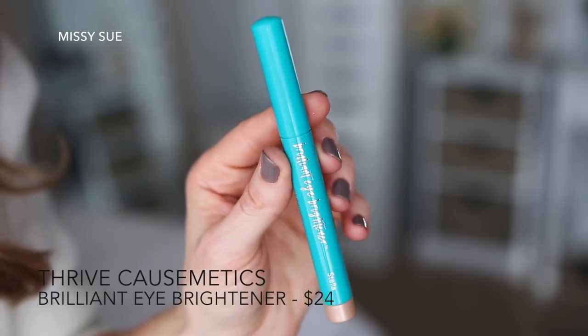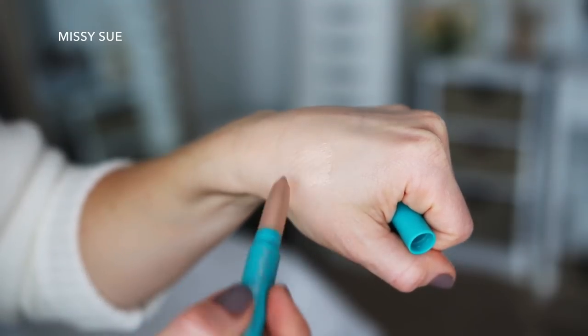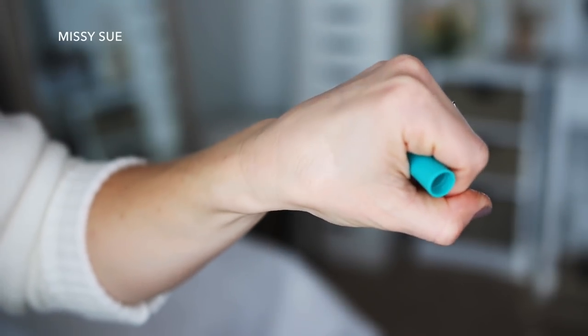The next thing I grabbed out of the box is a highlighting stick — a brilliant eye brightener from Thrive Cosmetics. The shade is Stella and it's a really beautiful champagne shimmer shade. You can apply it to the brow bone, the lids, the waterline, and even to the corners of your eyes, which is my favorite for that little extra pop of brightness. It's vegan, cruelty-free, sulfate-free, and toxin-free, which I love.